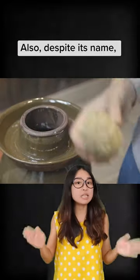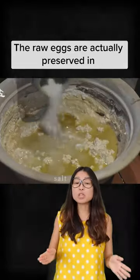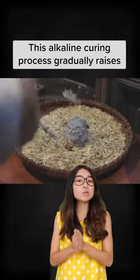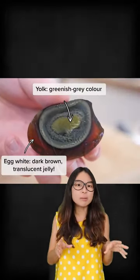Also, despite its name, it's nowhere close to 100 years old — in fact it's usually only preserved for at most a few months. The raw eggs are actually preserved in an alkaline solution which includes salt, quicklime, clay or mud, and rice hulls. This alkaline curing process gradually raises the pH of the eggs to around 9 to 12, causing the yolk to become this greenish gray color and the egg white to turn into a dark brown translucent jelly.